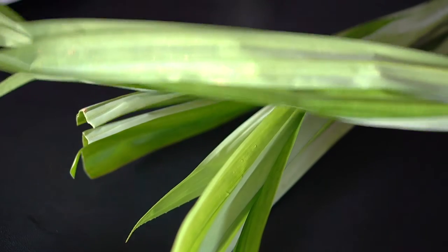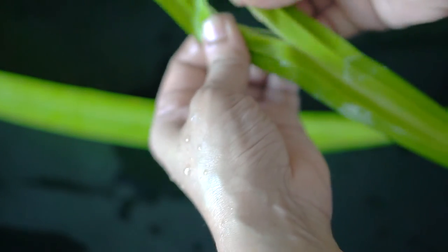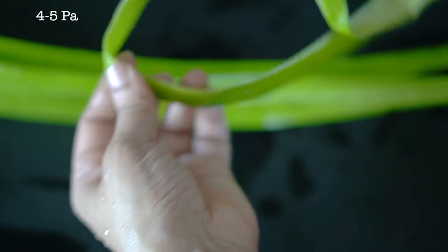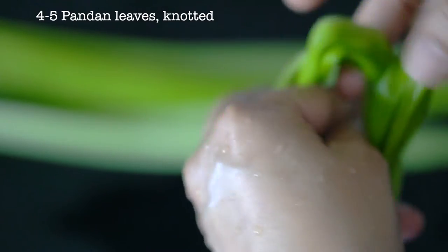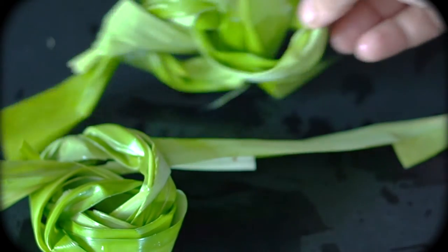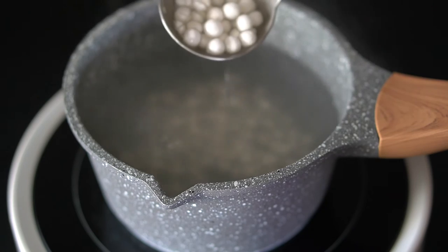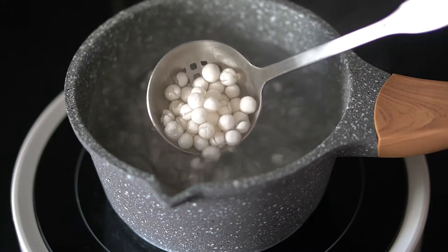Pandan leaves are used in the treatment of chest pains, ear pains, headache, arthritis, and several other ailments, and are good for postnatal care for mothers. Take four or five fresh pandan leaves and rinse them, then tear through the center to release the fragrance better. Divide these and tie them into a knot.